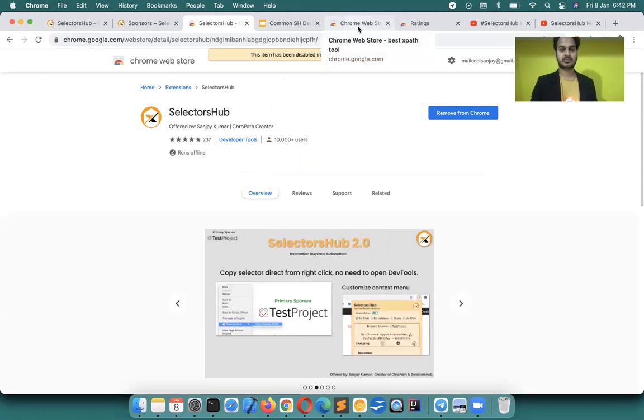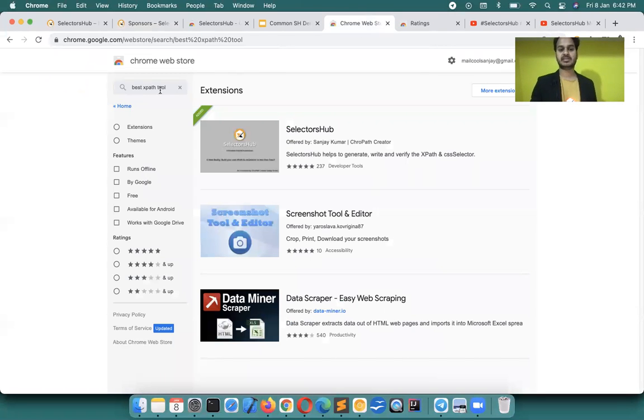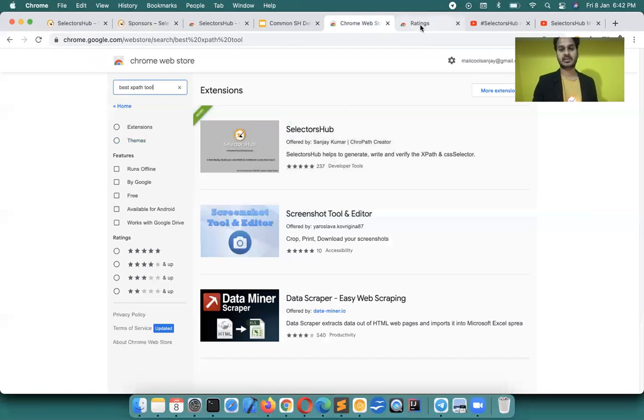In fact, on all browser stores if you search for the best XPath tool, SelectorsHub comes up on top. If you search for CSS selectors, same thing. It's an amazing five-star rated product — maintaining that five-star rating is truly a dream come true, and it requires 24/7 effort for the community.